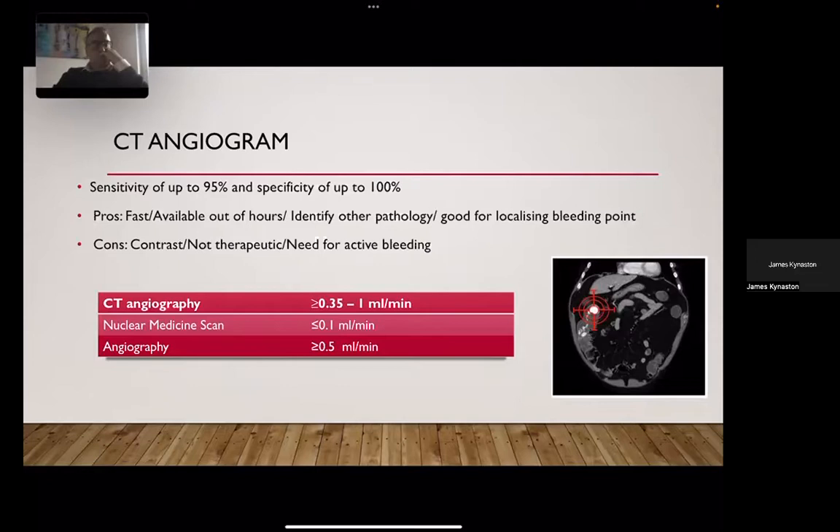CT angiography is very sensitive and specific, available out of hours, and good for localizing a bleeding point — key for determining what therapeutic interventions are possible. It requires active bleeding of 0.35 to 1 ml per minute to identify a bleeding site, so timing is imperative. Using the shock index, if you think the person is actually bleeding, getting a CT angiogram is useful. A delay is likely to result in a negative or unhelpful scan, although CT can still demonstrate other pathologies such as diverticular disease or tumor.